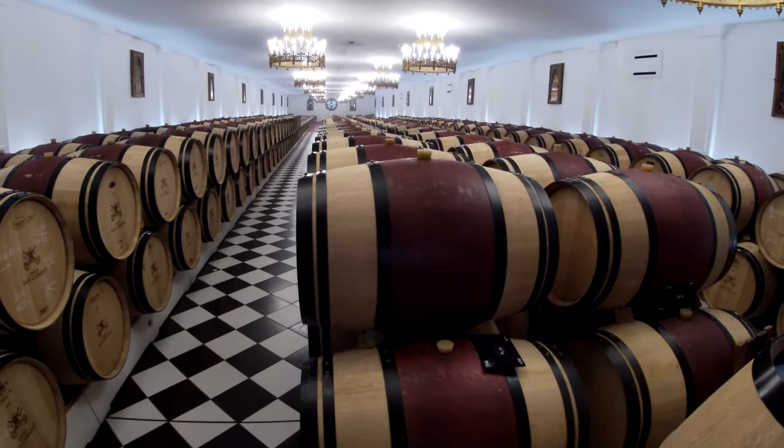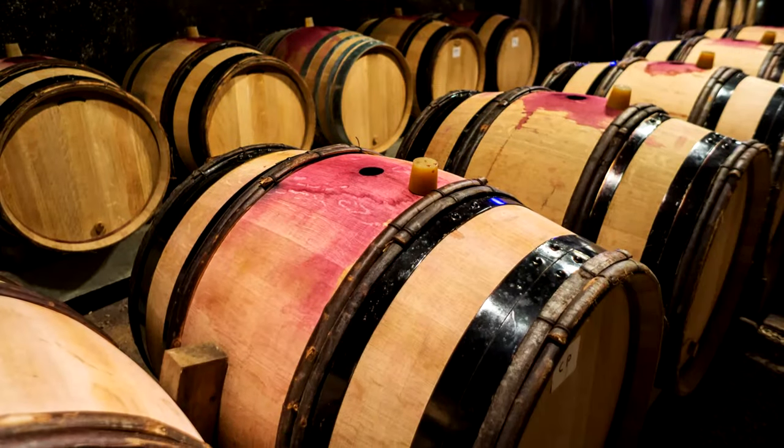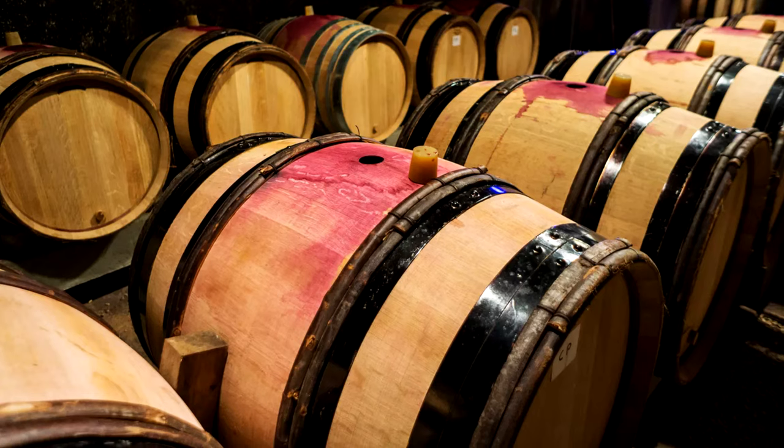The mid-sections of the barrels are often painted red as well, and this is to cover up any wine that is spilled during the refilling.